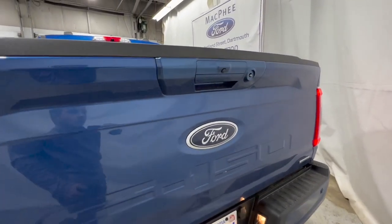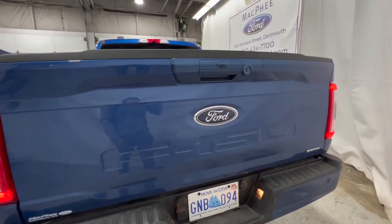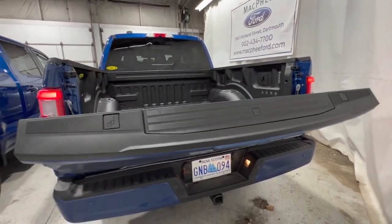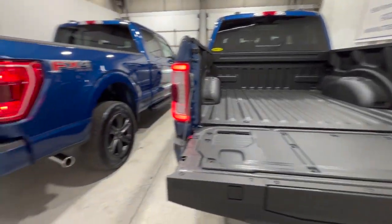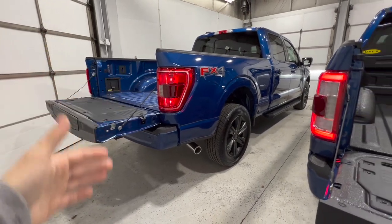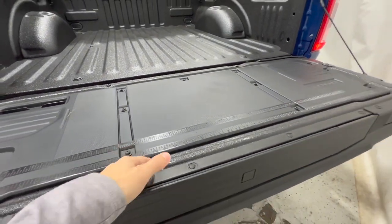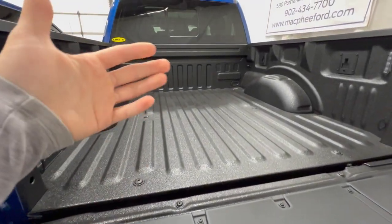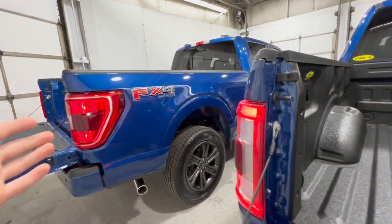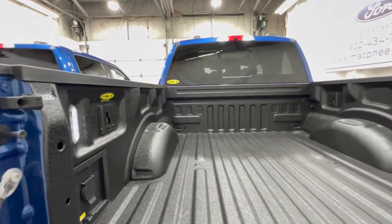The Lariat offers an available power tailgate — it goes up and down power-operated via the key fob, whereas the XLT tailgate opens itself softly but will not go back up automatically. The Lariat's package also includes the tailgate step and tailgate work surface. This particular Lariat has an aftermarket Line-X spray-in bed liner, but spray-in liners are available for both. It also has an inverter outlet and box lighting.